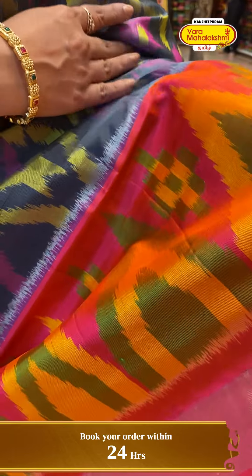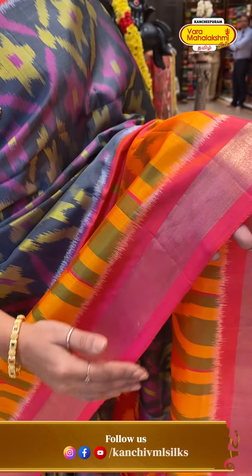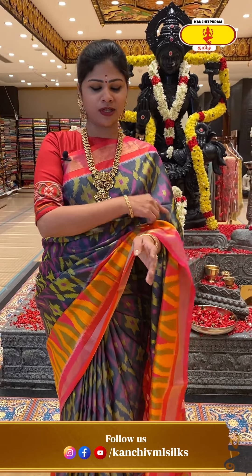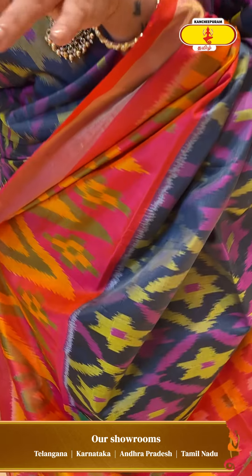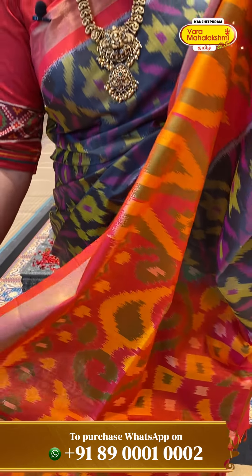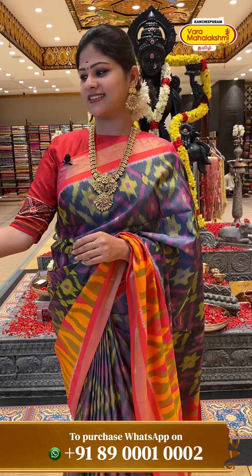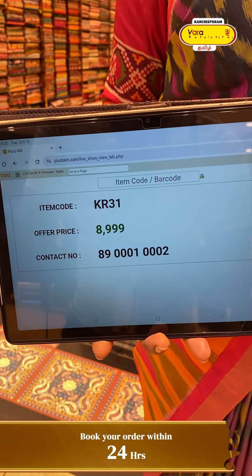We can choose the borders — peach, pink with yellow and green combination, with a golden tissue border. You can see the color combination with multiple colors in the peach color, with red tassels. Beautiful saree price details: 8,000.